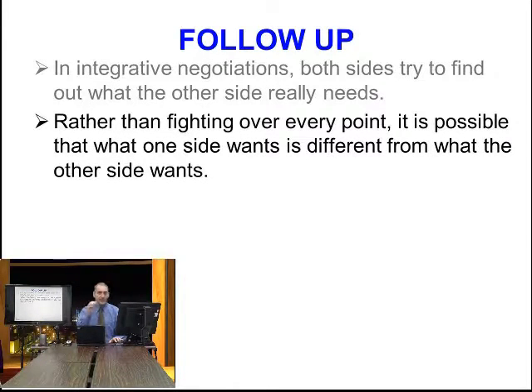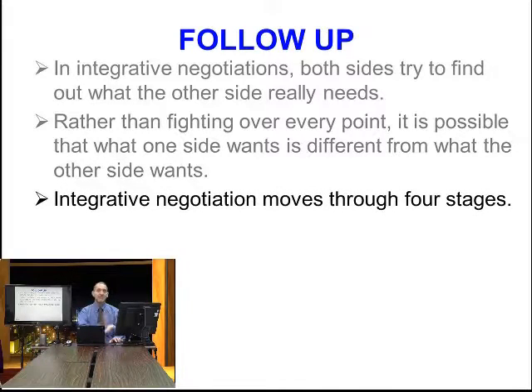Rather than fighting over every point, rather than taking a strong stand and giving a dollar discount, a 50-cent discount, 10 cents — rather than doing this kind of positional bargaining, it's possible that we find out what both sides want is actually different, and we can give different things to both sides.